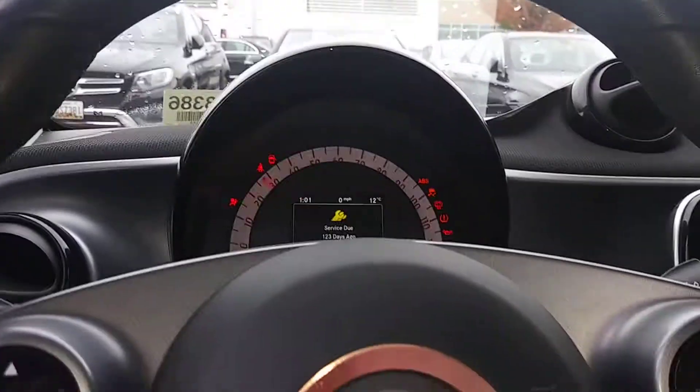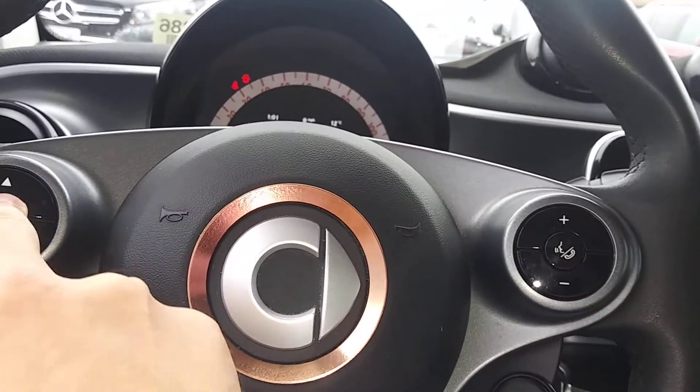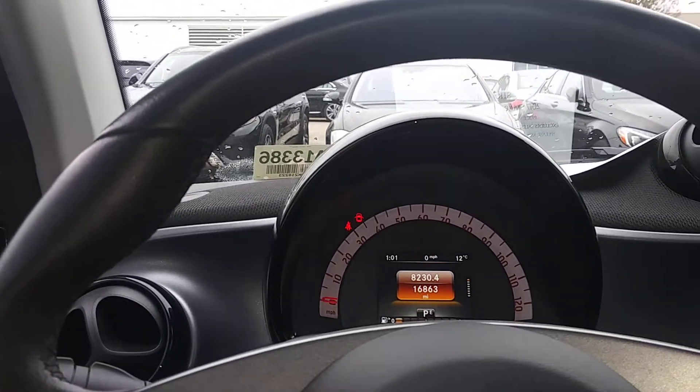Let's go ahead and turn that on. It has excellent gas mileage in the higher 30s. Don't worry about the service due — we've actually already done the service, so it just needs to be reset on the computer. It has 16,800 miles.